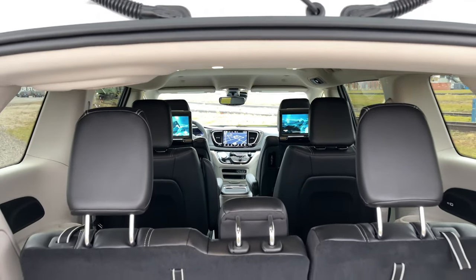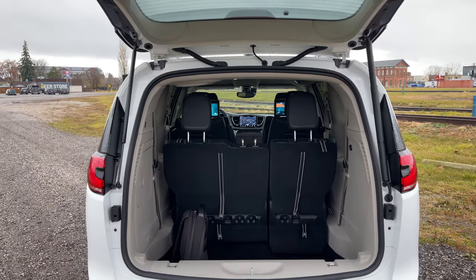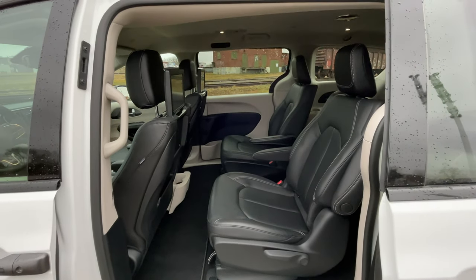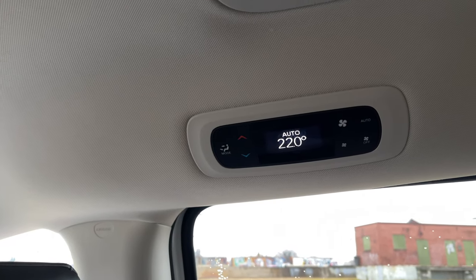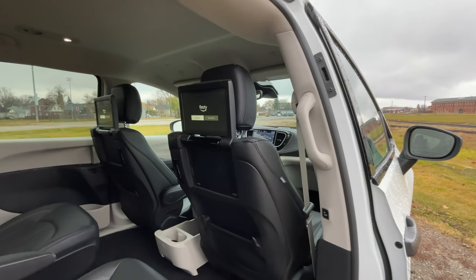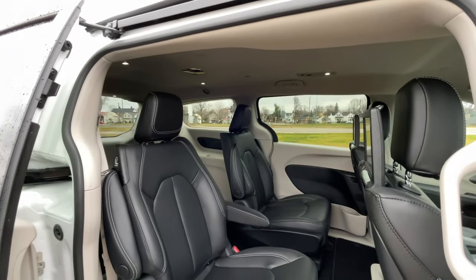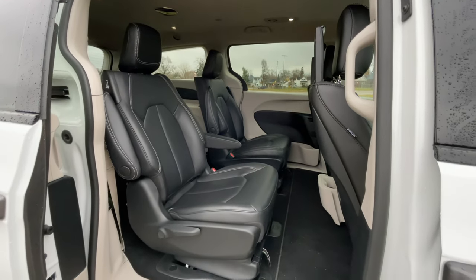We're missing a lot of features compared to the Kia. Back here I've got no heated seats, so it's a little chilly. There's tri-zone climate control with controls up on the ceiling, and I do have screens — the same ones from the Grand Cherokee, with Amazon Fire TV built in. But that's really the only amenity back here. The seats are comfortable enough with some options to slide them up and back, but it's nothing over the top.